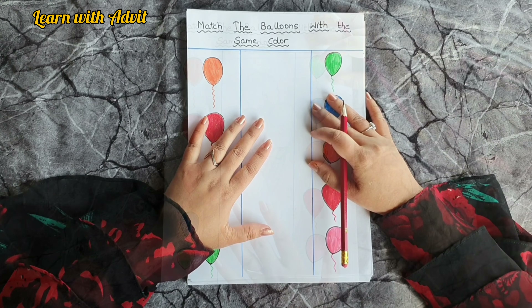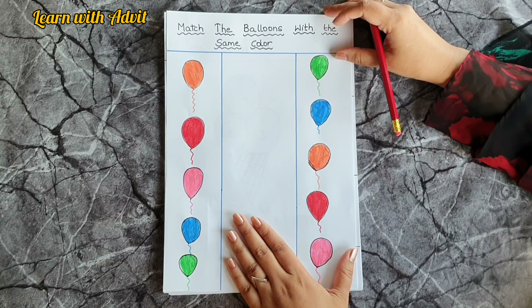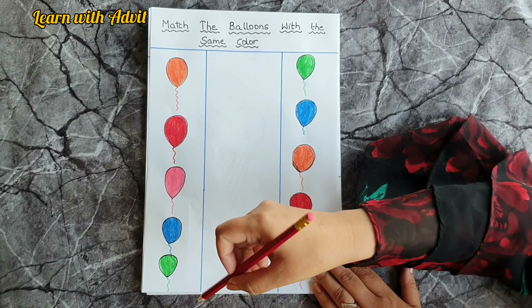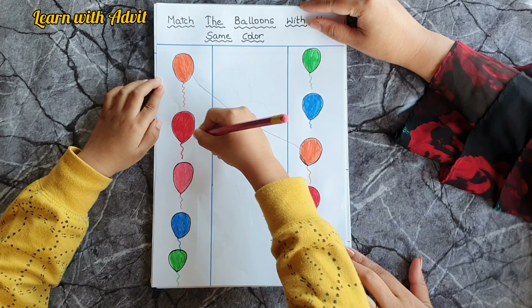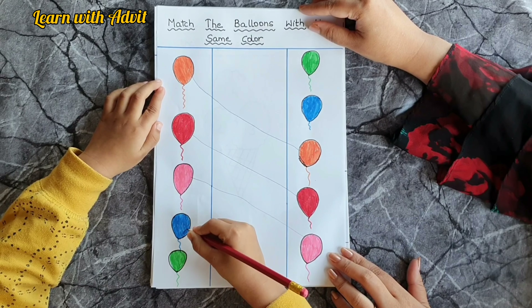Let's get started with this sheet. I have drawn balloons of the same colors, so you have to match the balloons with the same color. Come on, start doing it — orange goes to orange, red goes to red, pink goes to pink.